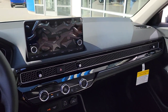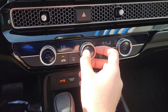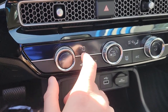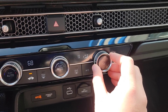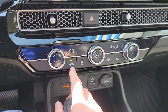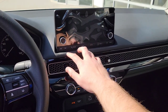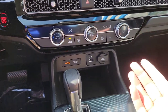For climate controls, there's a power button, a fan speed knob with satisfying clicks, a temperature knob, and mode buttons — all displayed visually on the panel. You've also got air circulation, front defroster, rear defroster, and AC on/off. It's easy to use while driving since the knobs are tactile and easy to find without looking away from the road.